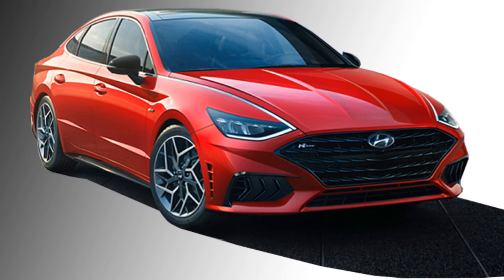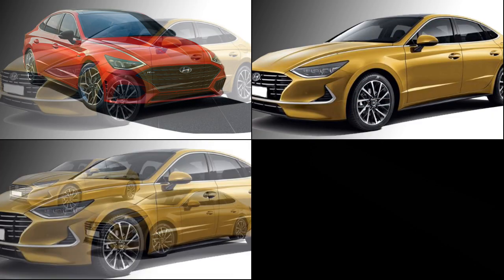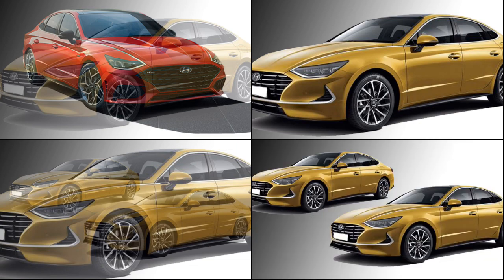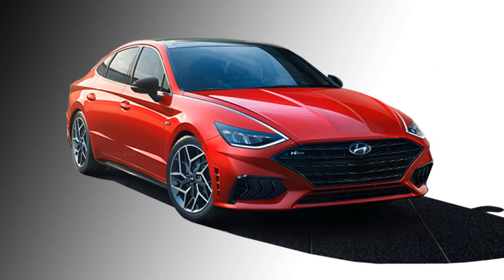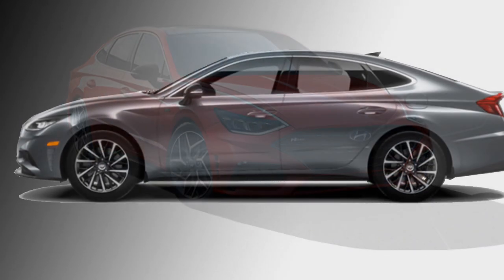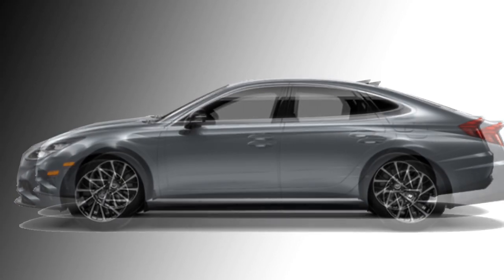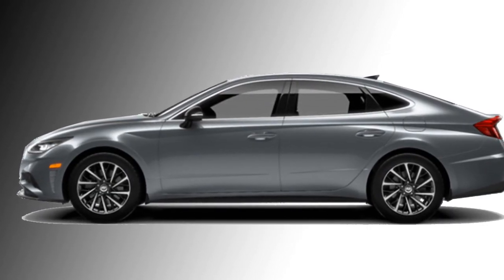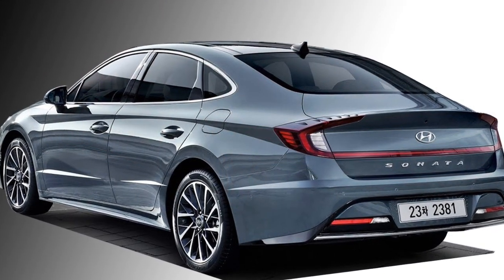Talking about the exterior look, the new Sonata will get a dramatic style at the front with slick projector headlights along with DRLs, a large black signature cascading grille, and large air inlets at the bottom. In the side profile, it will get newly designed stylish 19-inch alloy wheels and pronounced wheel arcs.